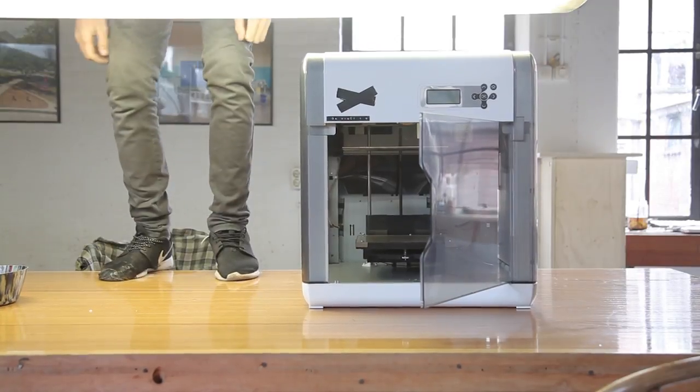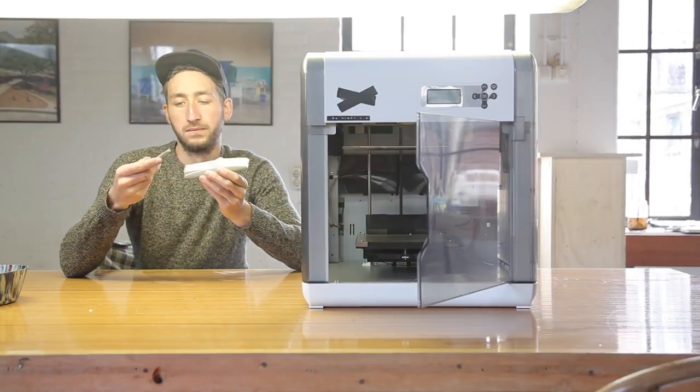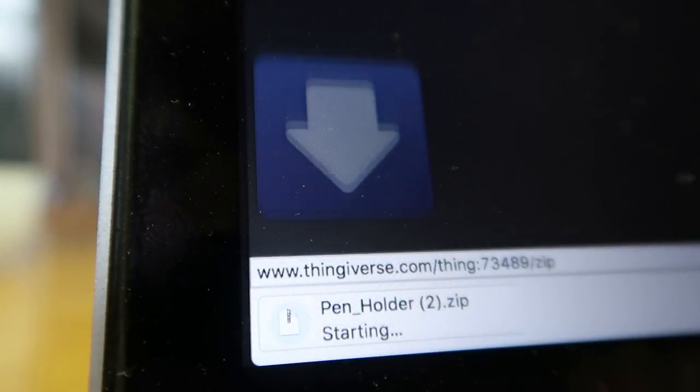I don't need an additional leg — mine are still pretty good — and my electronics still have all their covers. But I do want to get this machine going. So I went online and downloaded a 3D model to get started.